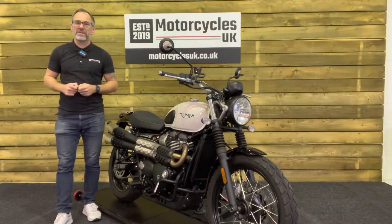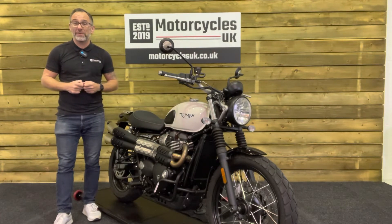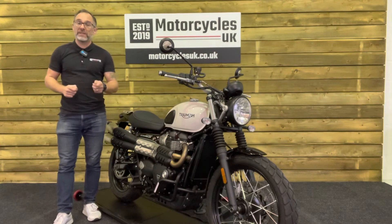Here at Motorcycles UK, all our bikes come with the current MOT, a service if required by the motorcycle at time of sale, and a thorough safety inspection. We're also delighted to be able to offer nationwide delivery — please contact us for a quote. If you're interested in this stunning scrambler, please do get in touch either by phone or via the website. We'd be delighted to take your enquiry.